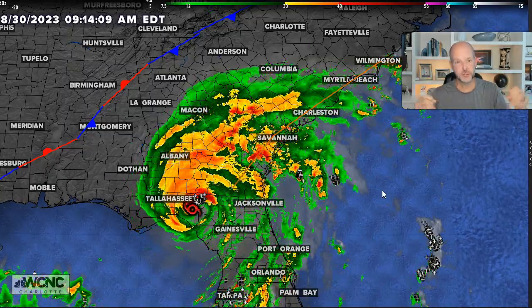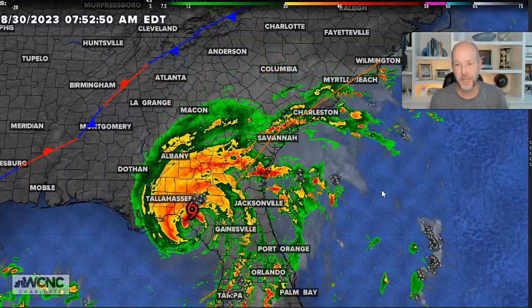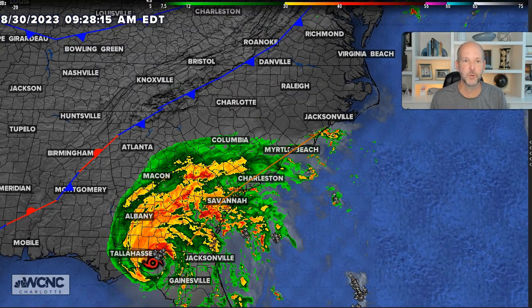As storms go over land, they weaken, but if it's flying, there's not enough time for the wind to calm down. So you can bring really strong hurricane force winds well inland. Let me show you the track real quickly.